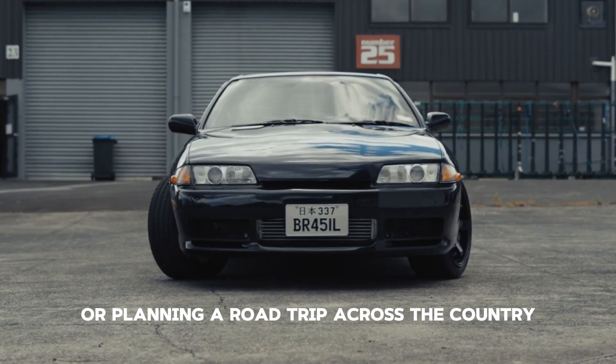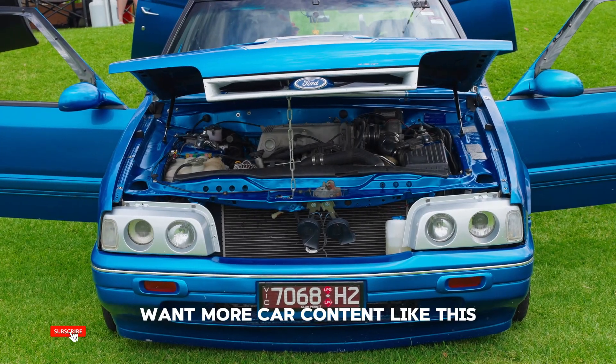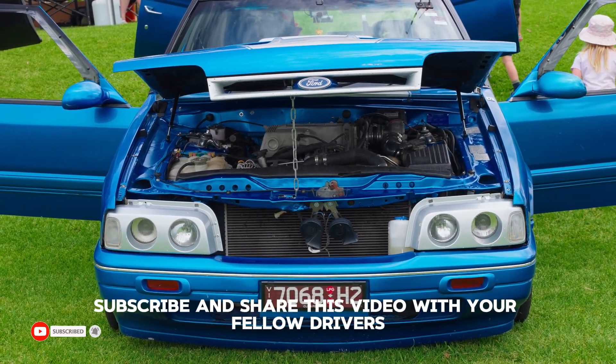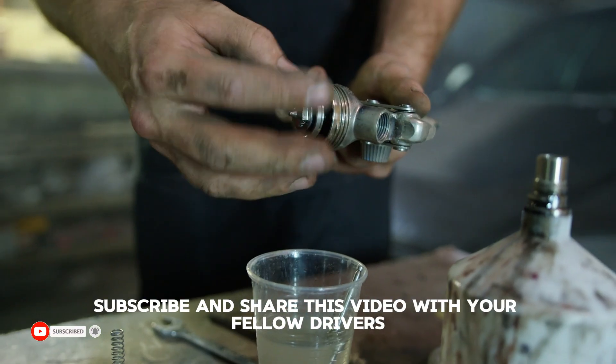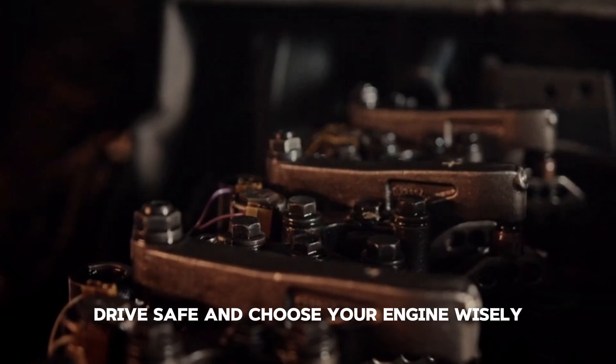There you have it — the top five most reliable engines in 2025. Whether you're commuting daily or planning a road trip across the country, these engines won't leave you stranded. Want more car content like this? Hit that like button, subscribe, and share this video with your fellow drivers. Drive safe and choose your engine wisely.